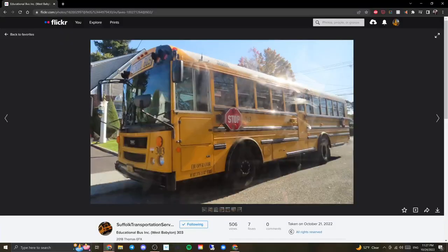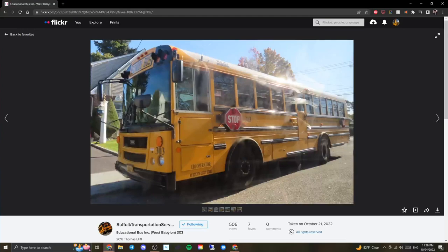Yet again another New York EFX — this time I like the addition of dual stop signs, always great. It appears this bus is all LED, including those stop signs. There's also a camera above the window behind the emergency exit, and a stop sign camera right in front of that door. Compared to the other New York buses, I'm surprised this one doesn't have a crossing gate — I think that's the only thing missing here.